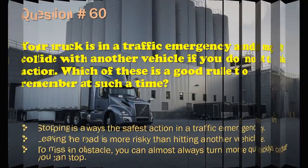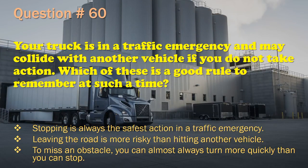Question 60: Your truck is in a traffic emergency and may collide with another vehicle if you do not take action. Which of these is a good rule to remember? Stopping is always the safest action in a traffic emergency. / Leaving the road is more risky than hitting another vehicle. / To miss an obstacle, you can almost always turn more quickly than you can stop. The correct answer is: To miss an obstacle, you can almost always turn more quickly than you can stop.